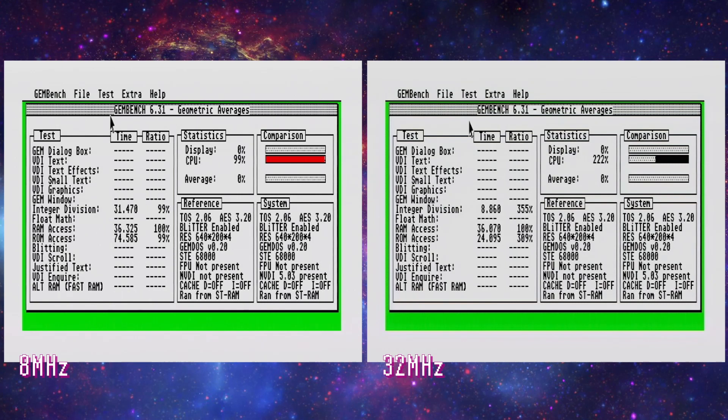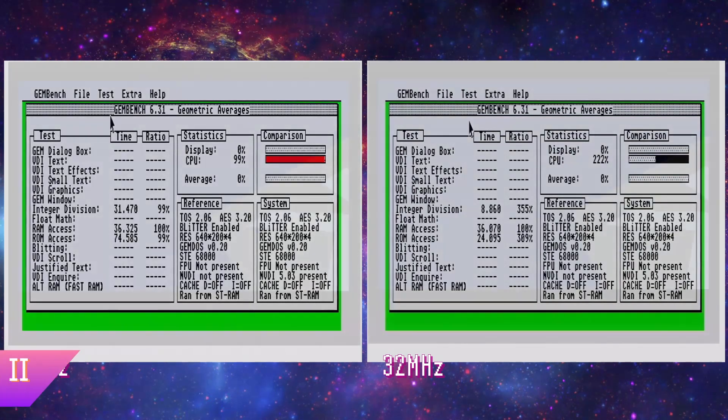So, let's test that now in something real-world. Frontier on the ST is a torture, barely playable compared to its Amiga counterpart, but now it's something a little bit different.